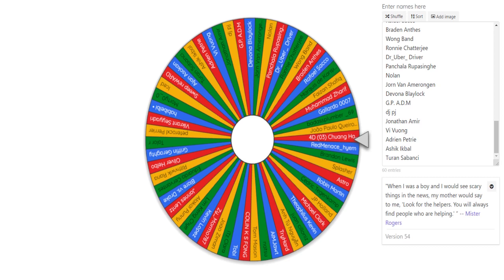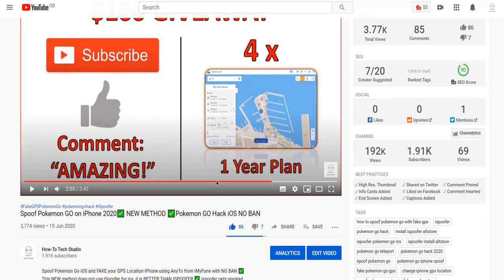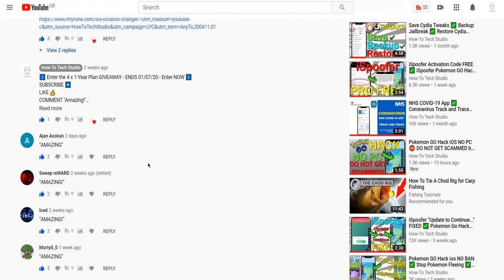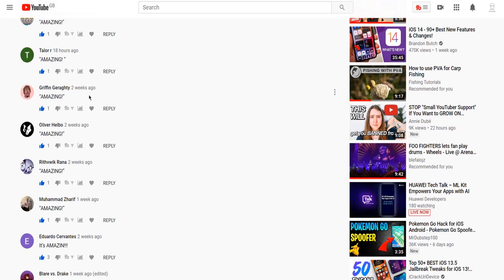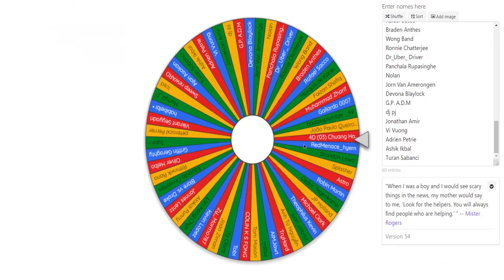Here I've got a random name generator for all of the people who entered into the $160 giveaway for four one-year plans to Any2 from iMyPhone. They have liked, subscribed, and commented down below saying the word amazing. So let's go ahead and see who's going to be emailed their activation key this time. Let's see who the four winners are.